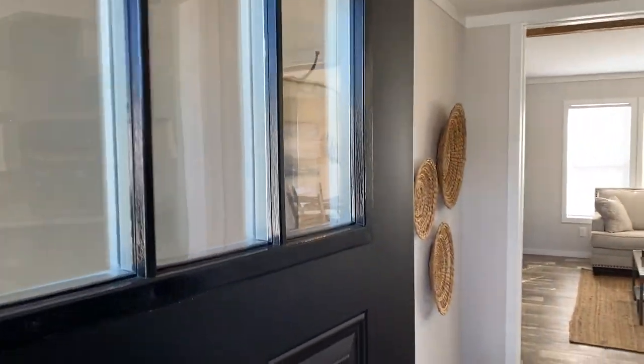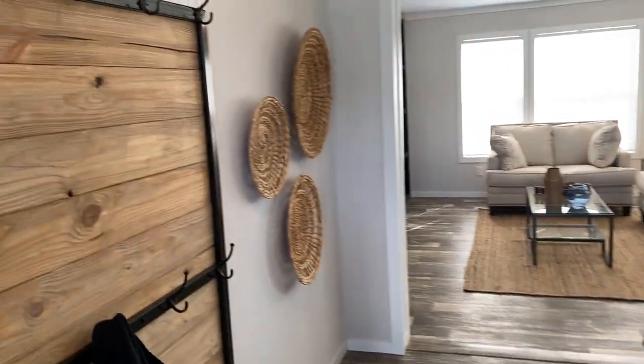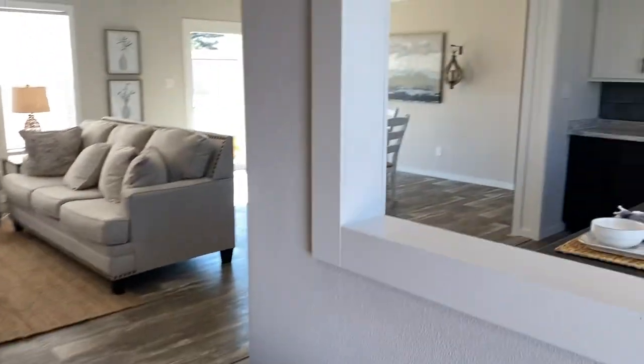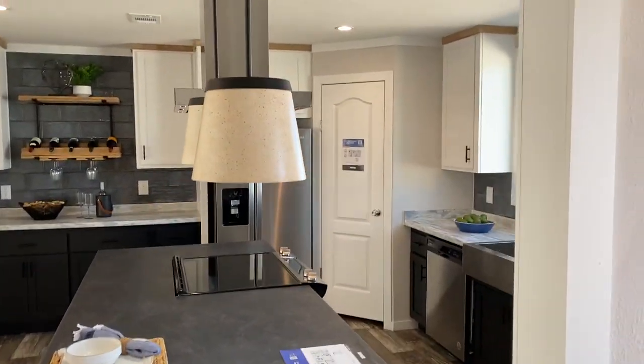Got the new black door on here. Coming into it, there's a coat rack option right off the front door, and then this beautiful kitchen.